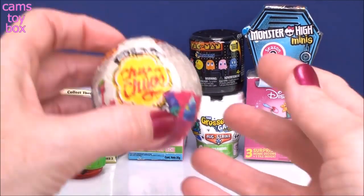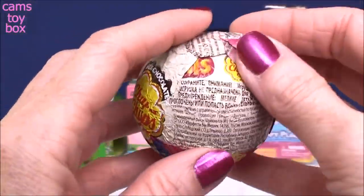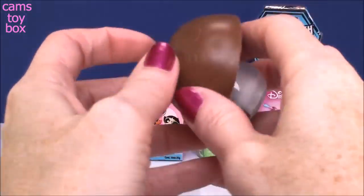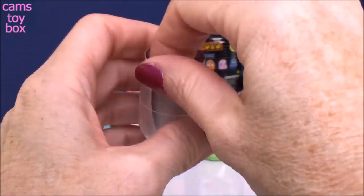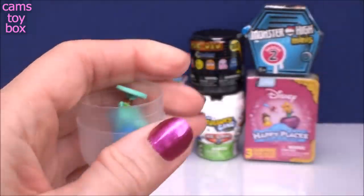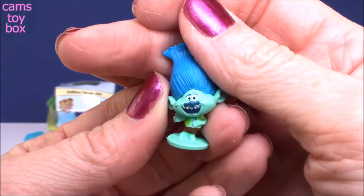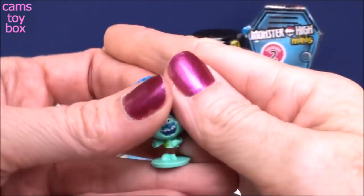Our next surprise comes from Chupa Chups and this is a Trolls version. You can see Cooper right there, there's Biggie, I see Blanche. Oh, my chocolate fell apart. Let's see which one we have today - these are little figures. It shows on the flyer all the different characters to collect from the Trolls franchise. And we got Branch - a happy Branch in this version with his blue hair and he's smiling. It looks like he's actually even singing here. Super, super cute little Chupa Chups.